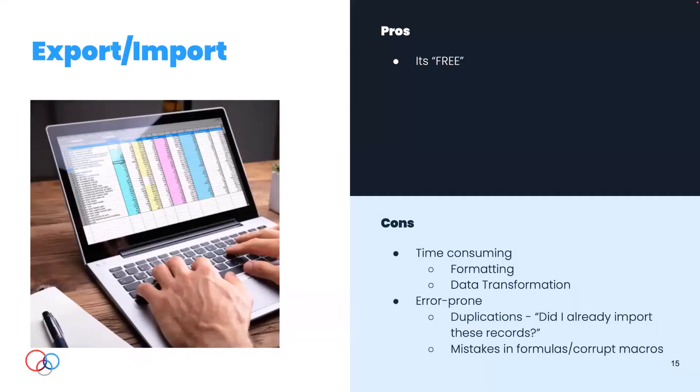The first option — and this is definitely not an automated integration — is the good old export/import. It's been around since the dawn of computers and will probably be around forever. My guess is that at least some of you this week have had some kind of export/import, maybe just for payroll. It's free — in air quotes — because it does take your time, but there's no monetary cost. On the downside, it can be time-consuming; when you export that data you may have to change date formats or do other transformations to get it in.